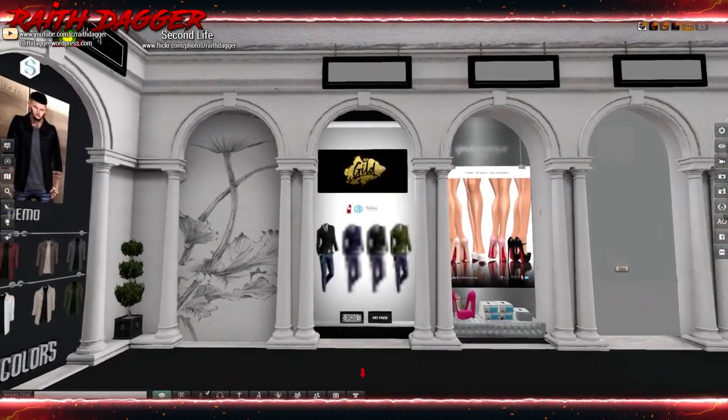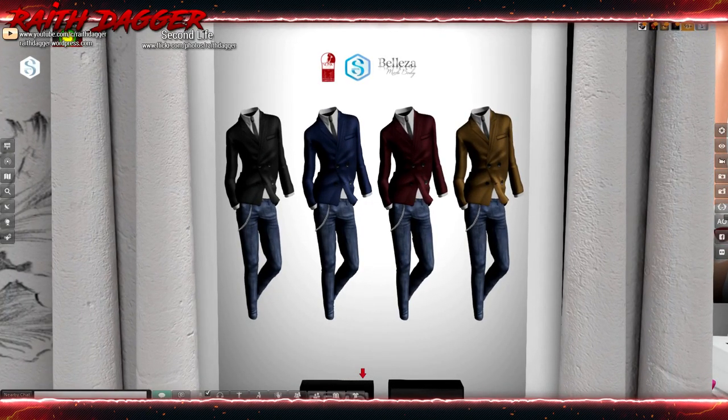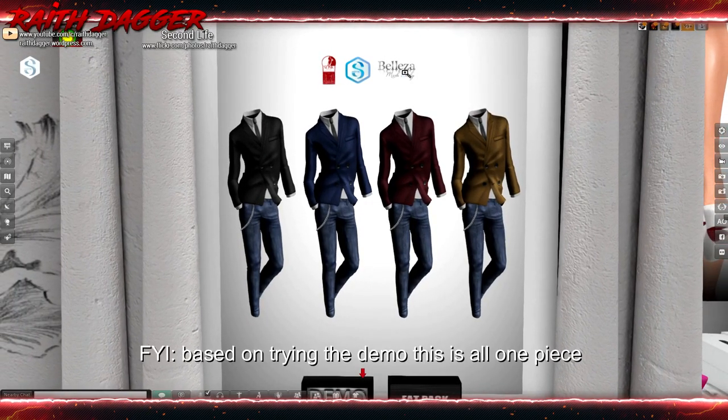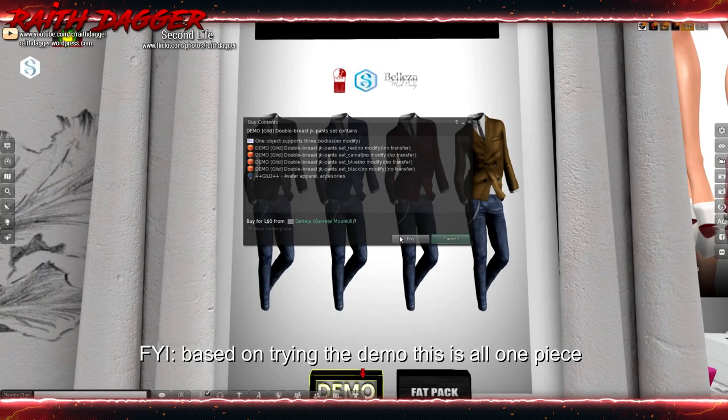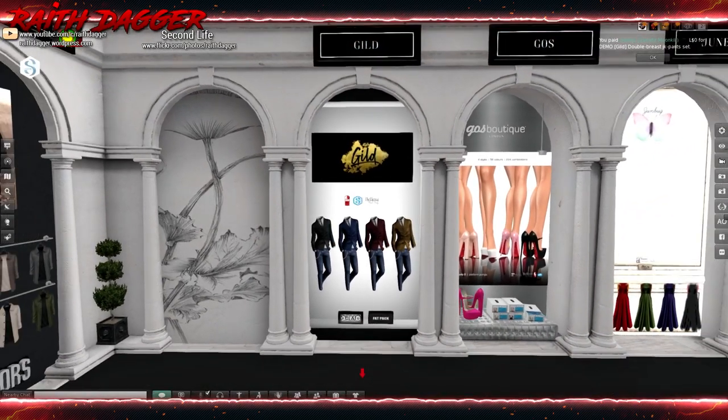Guild — this is the other suit I was interested in. Slink, Signature, and Beleza. Going to have to grab this one too. I was very much interested in seeing how that turns out.